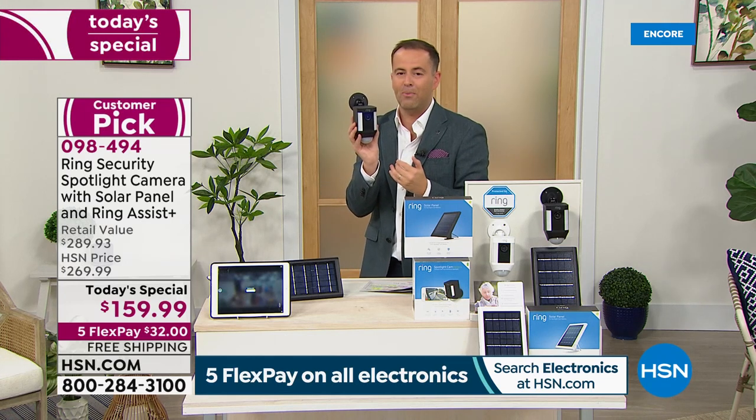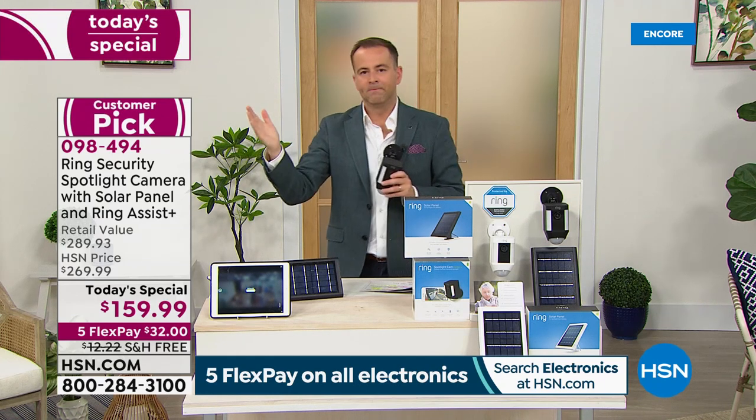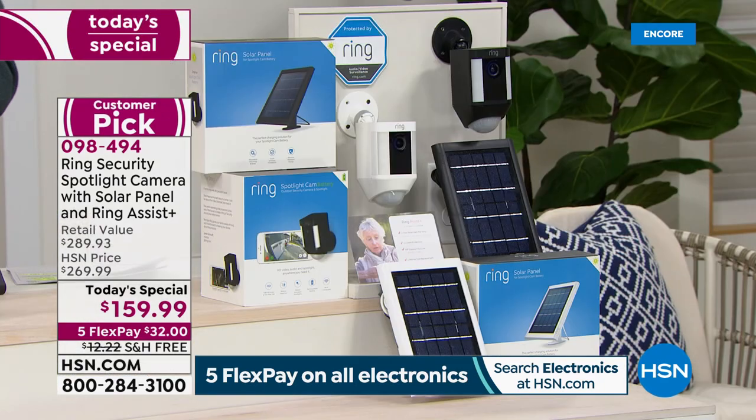Ten minutes left — final ten minutes. The rest of this hour will be dedicated to the Ring Video Doorbell. If you'd like to order before you go to sleep tonight, I'd love for you to get this. It's not just us — people are Googling 'Ring Spotlight Camera' and being pointed to HSN because when you compare our prices, we are the lowest price we've found. When you start adding up the benefits, bonuses, and additions, these are very special savings. That's why it's a today special.